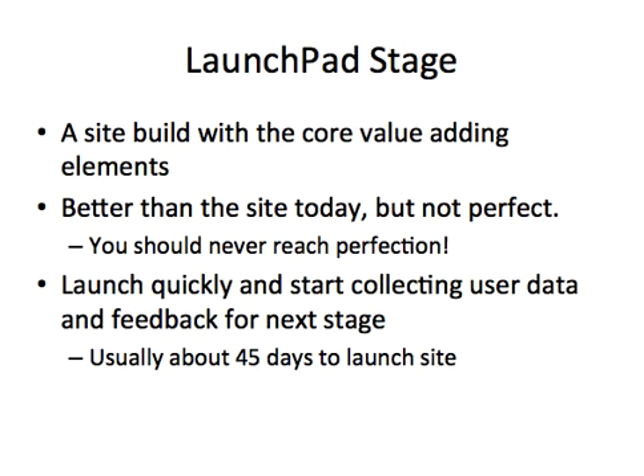Moving out of the strategy stage, you go into the launchpad stage. A launchpad website is one that has the core value-adding elements in it. It's not perfect — and you'll never get a perfect website. If you have the mindset that you're aiming for perfection, that is an incorrect mindset. It is better than the site that's there today, though. And what it allows you to do is quickly start collecting user data, which allows you to move into the continuous improvement stage. Usually, the launchpad site is launched within 45 days of initiating the project.